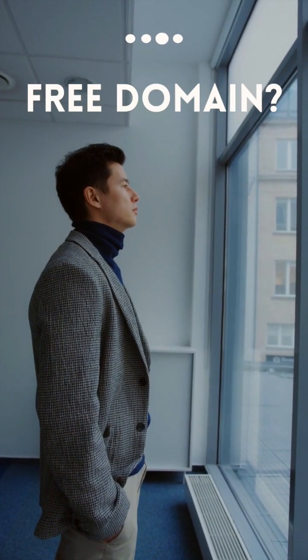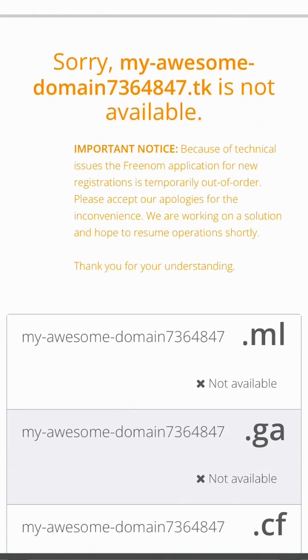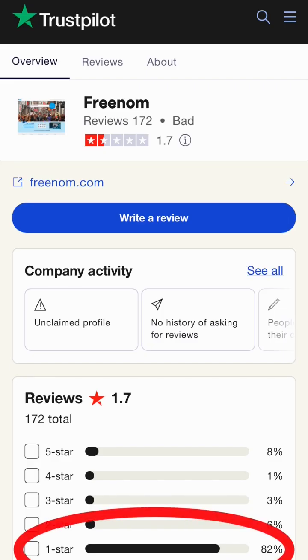How can you get a free domain in 2023? Freenom used to offer free domain options, but it seems to be unavailable at the moment. I wouldn't recommend it anyways — it wasn't reliable and many people had issues with it.